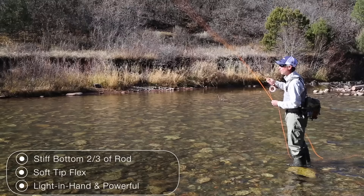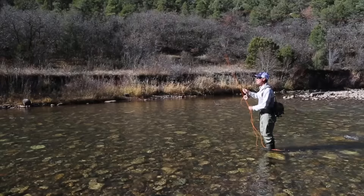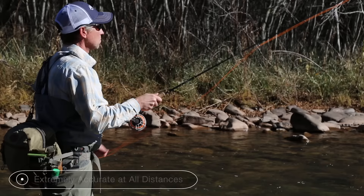Whether it be with a large dry fly, a nymph rig, dry dropper which is what we fish a lot around here — but then if you have to get it done in the wind it also allows you to throw out long casts. The extraordinary part of the Radian is it's also extremely accurate, and that comes from that top third being a little softer.